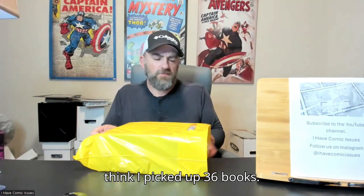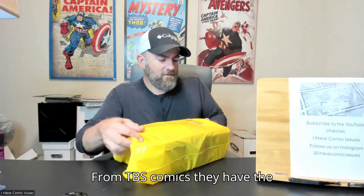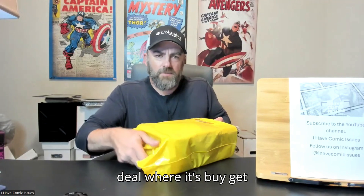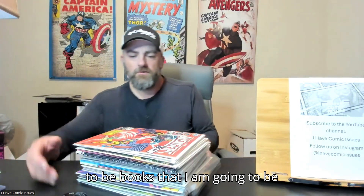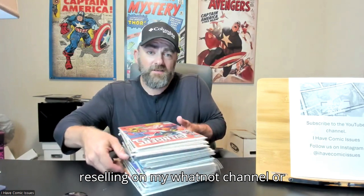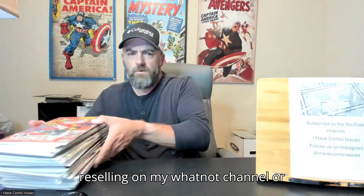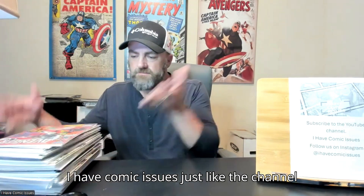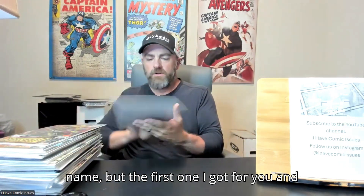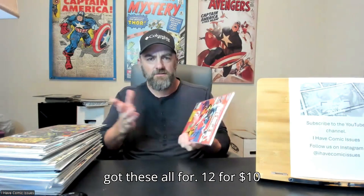I think I picked up 36 books from TBS Comics. They have the deal where it's 12 for $10, so I picked up quite a few. A lot of these are going to be books that I am going to be reselling on my Whatnot channel or Whatnot stream, so please check that out — I have 'Comic Issues,' just like the channel name.